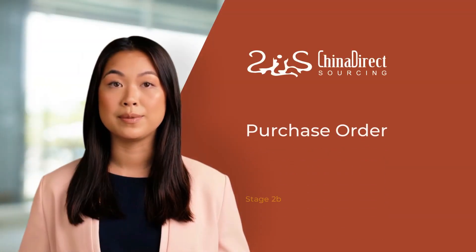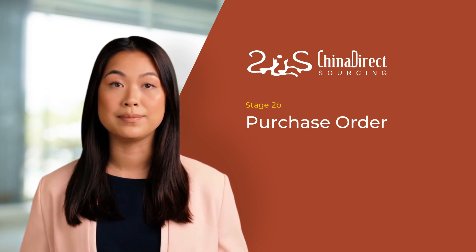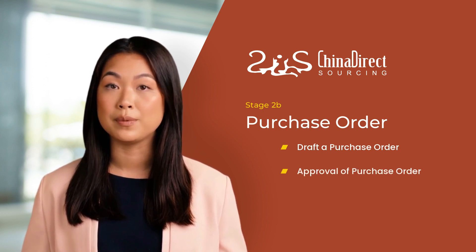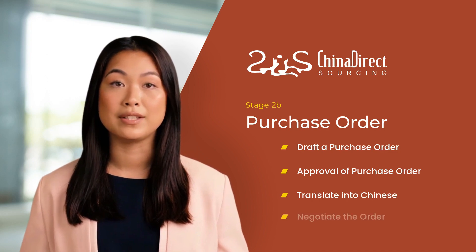Once the sample is approved and you are satisfied, the next step is to negotiate the order. At this stage, we will draft a purchase order on your behalf and send it to you for approval. After your approval, we will translate it into Chinese, send it to the supplier, and negotiate on your behalf.